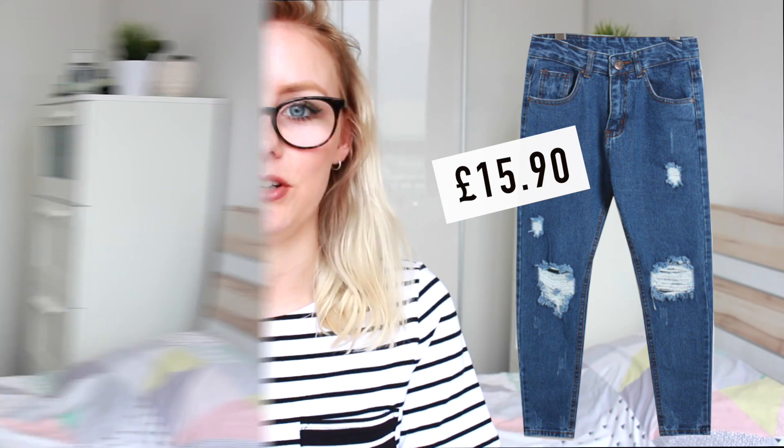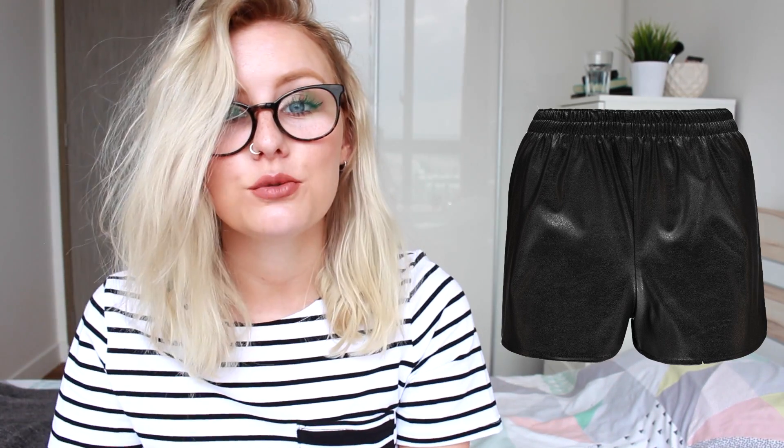Next up are these faux leather shorts from Boohoo. Everyone should own a pair of these if you're into the monochrome look. Great to just throw over a white t-shirt with some slider sandals — really easy to wear. The sizes range from 8 to 14, available in black and pink, and these are only £12, which is such a good price. I know Topshop sells these for like £30 plus, so this one is a real bargain.